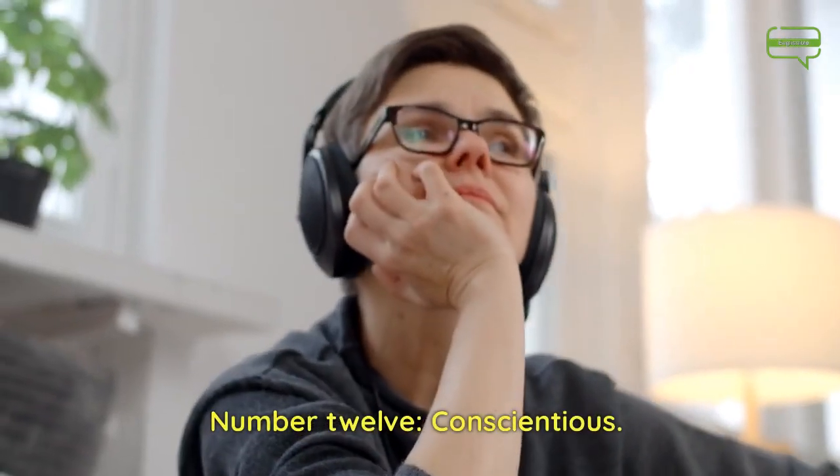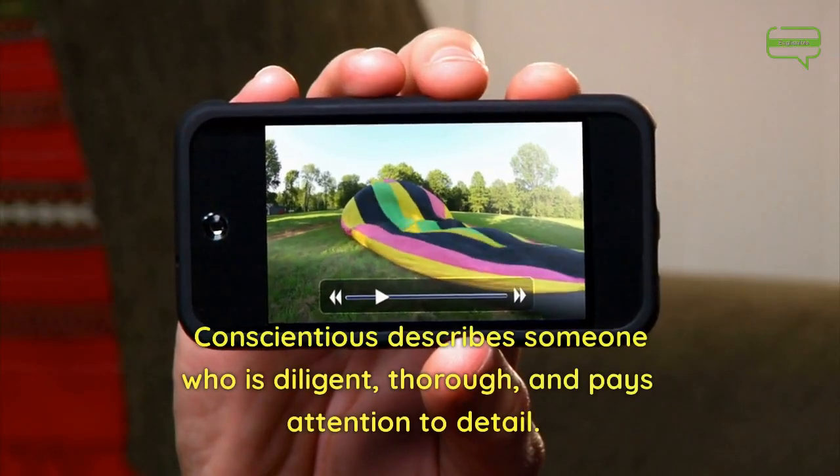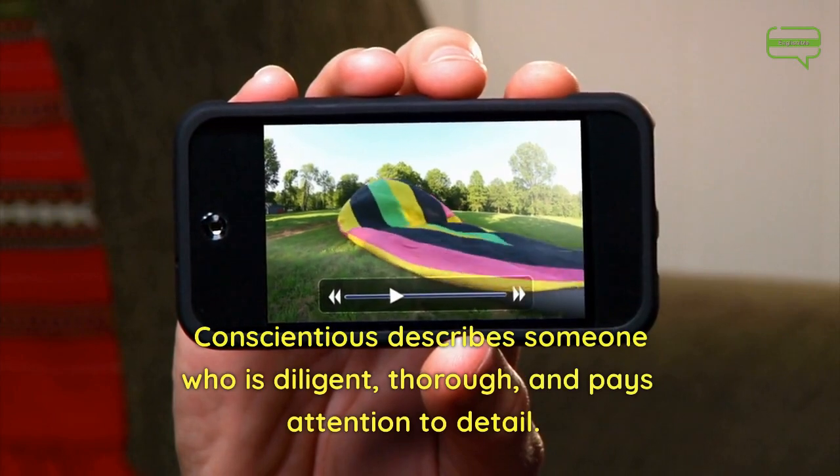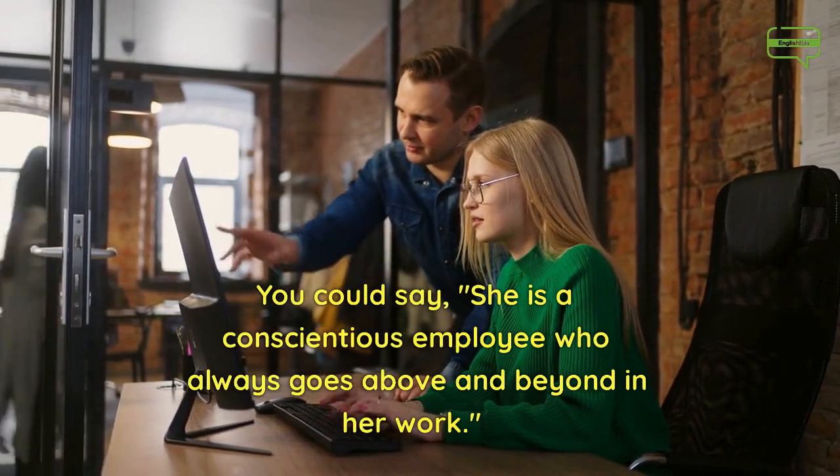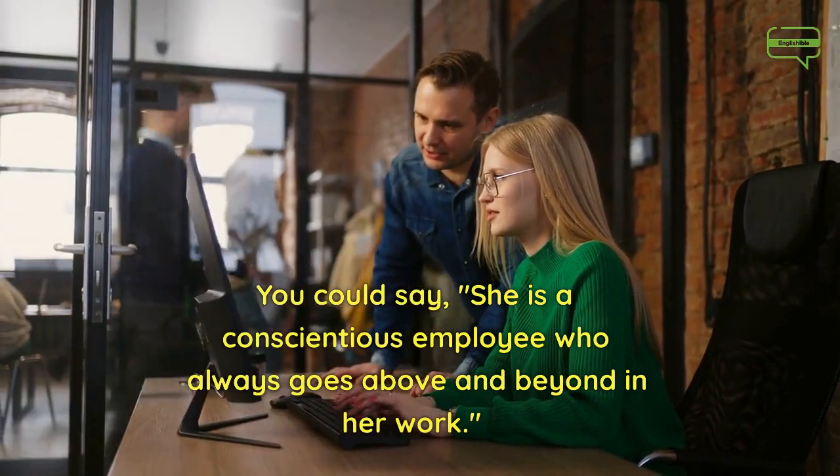Number 12. Conscientious. Conscientious describes someone who is diligent, thorough, and pays attention to detail. You could say, she is a conscientious employee who always goes above and beyond in her work.